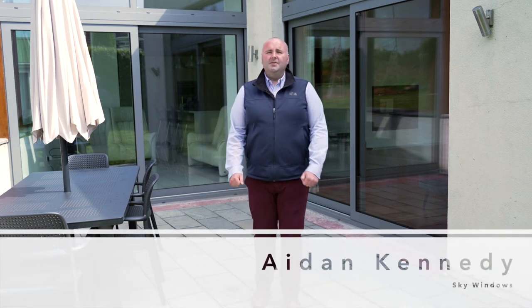Hi everyone, Aidan Kennedy here from Skywindows in Little Island. I just thought I'd bring you out to one of our recently finished projects and have a talk about some details that we had to look at when we were doing this project.